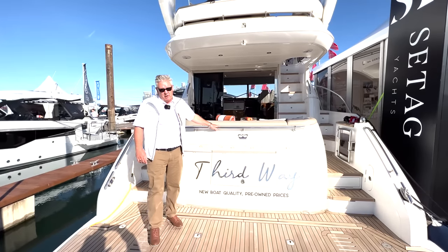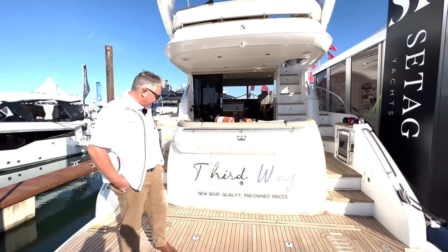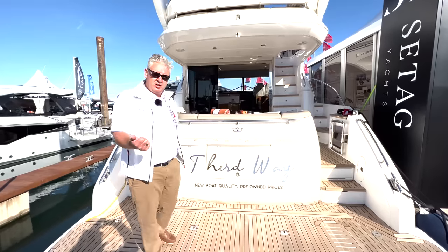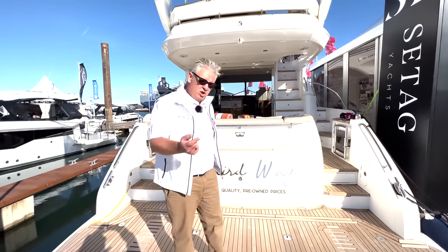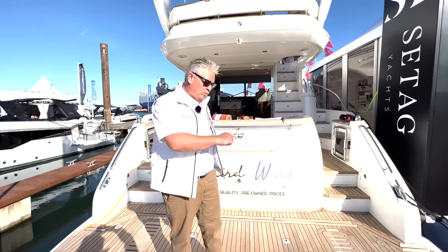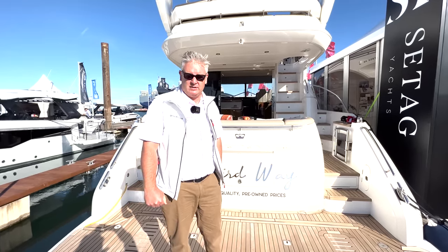Chris got to name this boat and it says 'Third Way'. The first way is to buy a new boat, the second way is to buy a used boat, and the third way is to buy a Sea Tag used boat — so this is what we've done on this 2018 Princess 49.